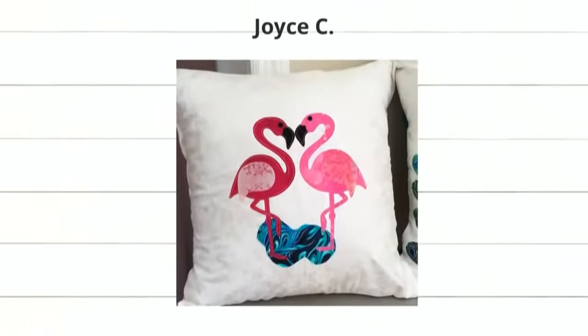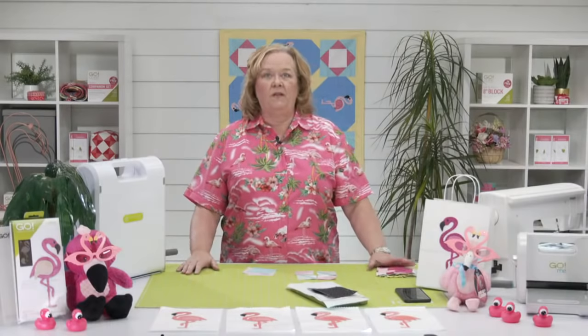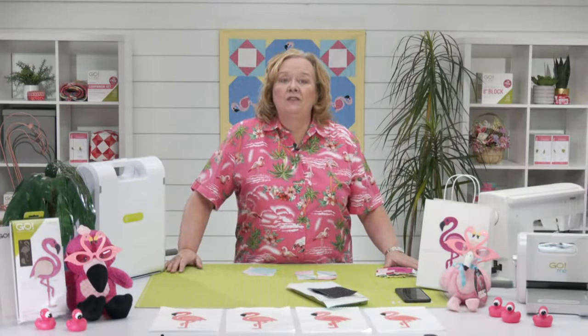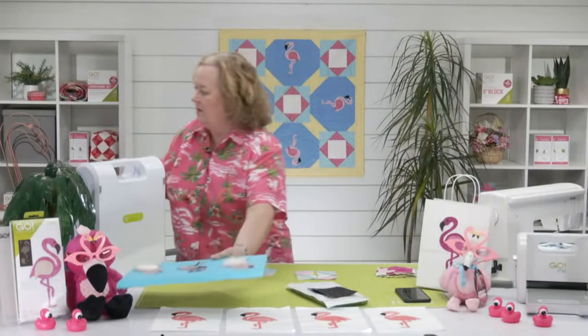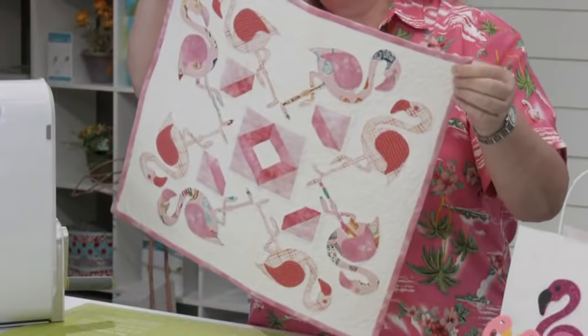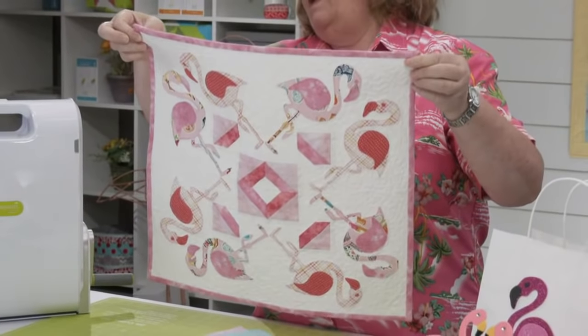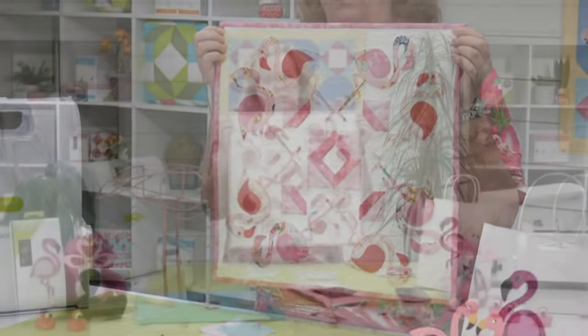Finally, we have this super cute flamingo project by Joyce C. Look at their cute little flamingos kissing! And it's so appropriate for today because yesterday we just re-released the Go Flamingo dies — it's now part of our permanent collection here to stay at AccuQuilt. So in honor of national flamingo day, we are going to make this super cute little quilt. Missy Shepler designed it and Timeless Treasures gave us the fabric.